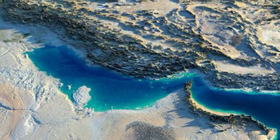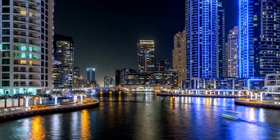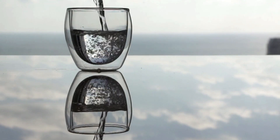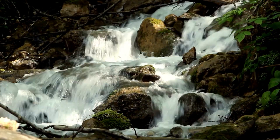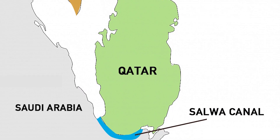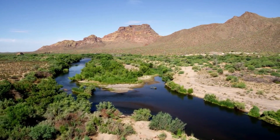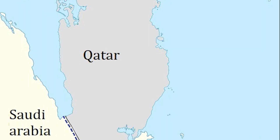The Saudi Artificial River, also known as the Salwa Canal, is a monumental engineering undertaking. It's designed to address the region's pressing water scarcity issues and provide a sustainable source of freshwater for both agriculture and urban use. The canal is planned to run over 1,000 kilometers, snaking its way through the heart of the Arabian desert, from the Persian Gulf in the east to the Empty Quarter in the south.